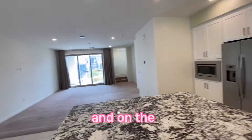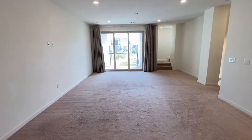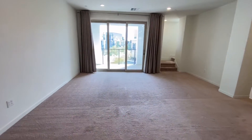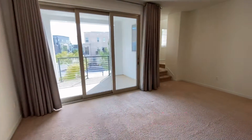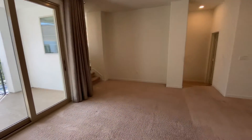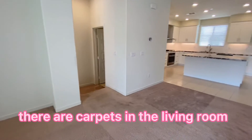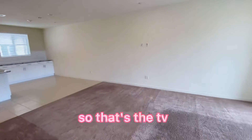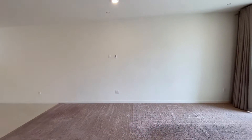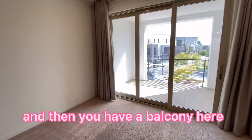Here you can see the living room — a huge living room with dining area combined. There are carpets in the living room, a TV electric outlet, and then you have a balcony.